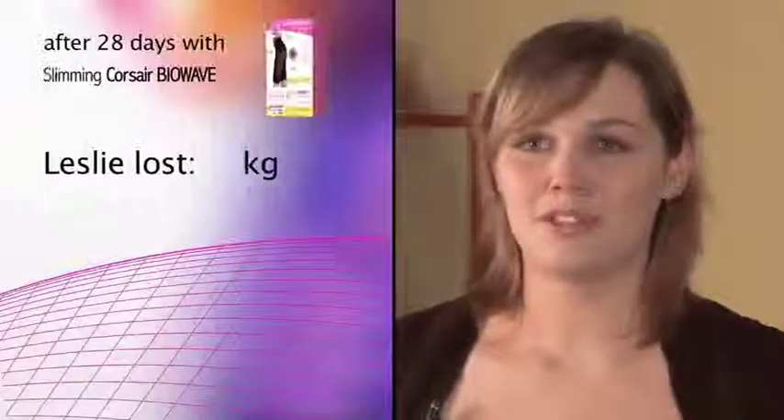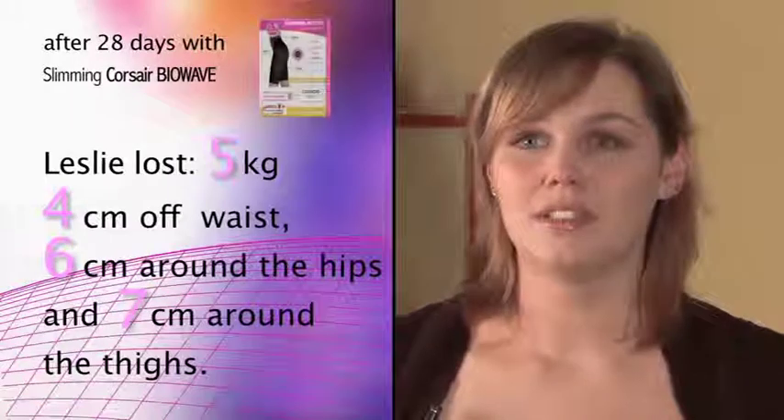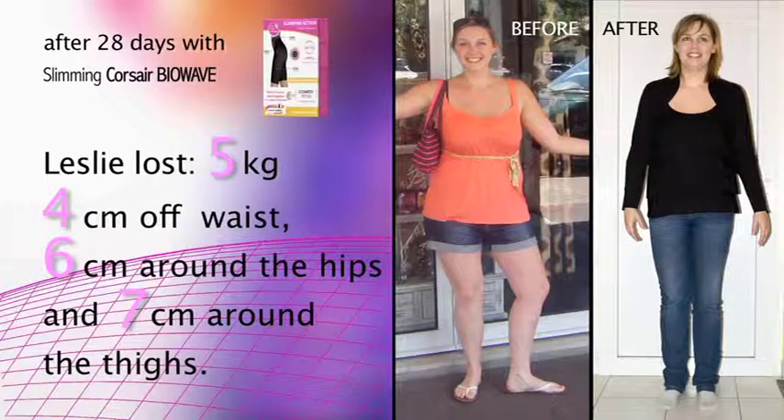I have obtained great results. I lost 5 kilos, 4cm off my waist, 6cm around the hips and 7cm around the thighs. This product gives fantastic results. It's amazing.